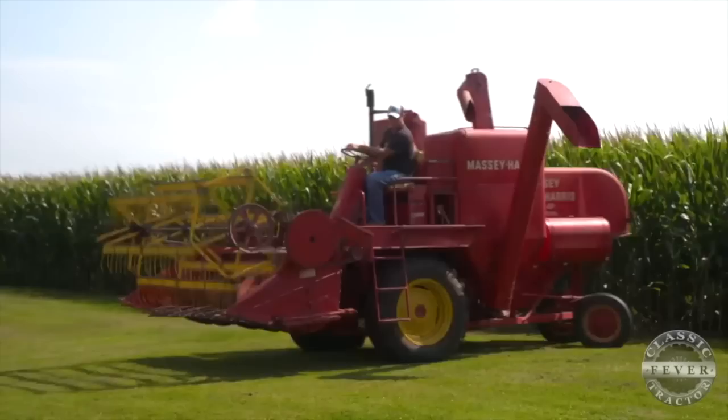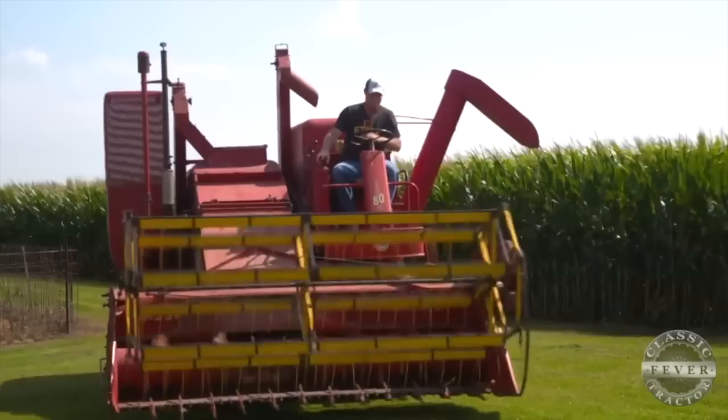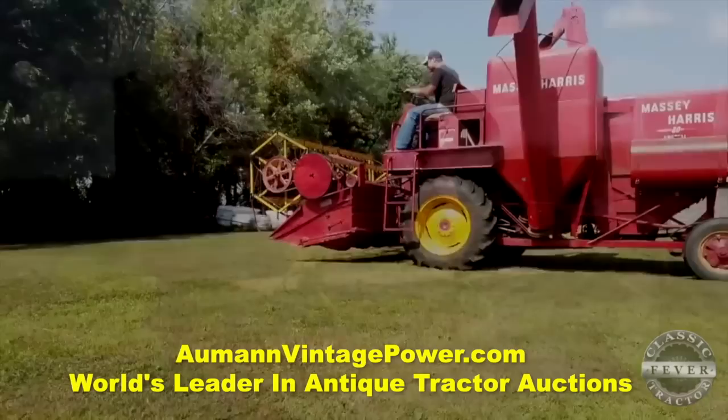Luckily, they owned a shed. Sheds are key to keeping things looking original and still operational. I hope I'm the last owner besides my kids. I'm going to keep hitting the shed to keep it pretty.